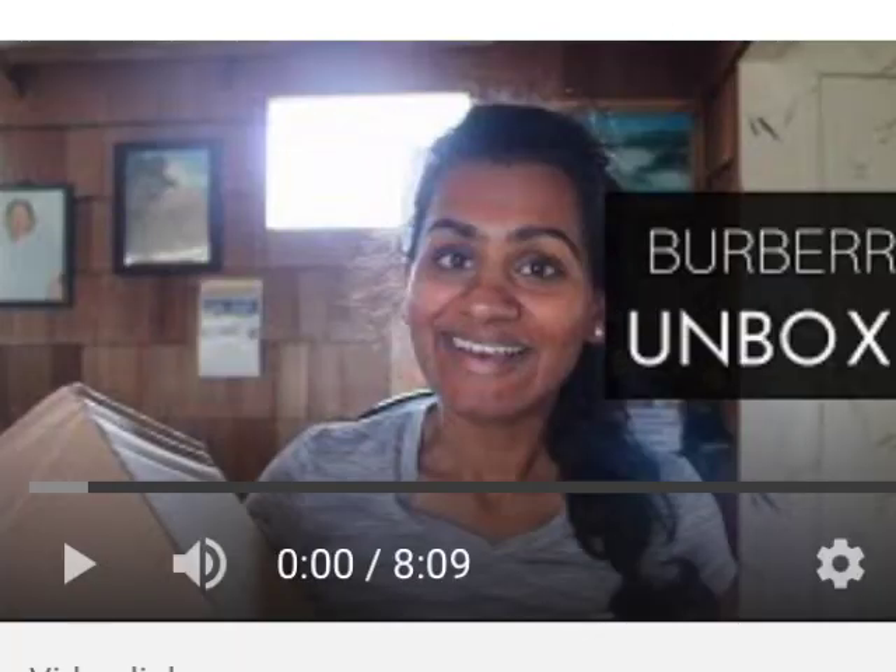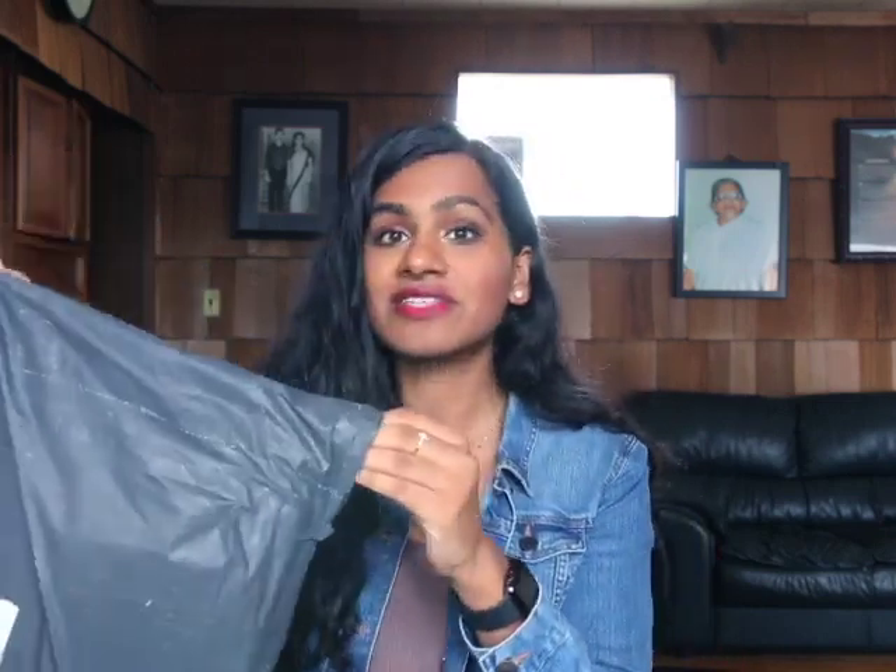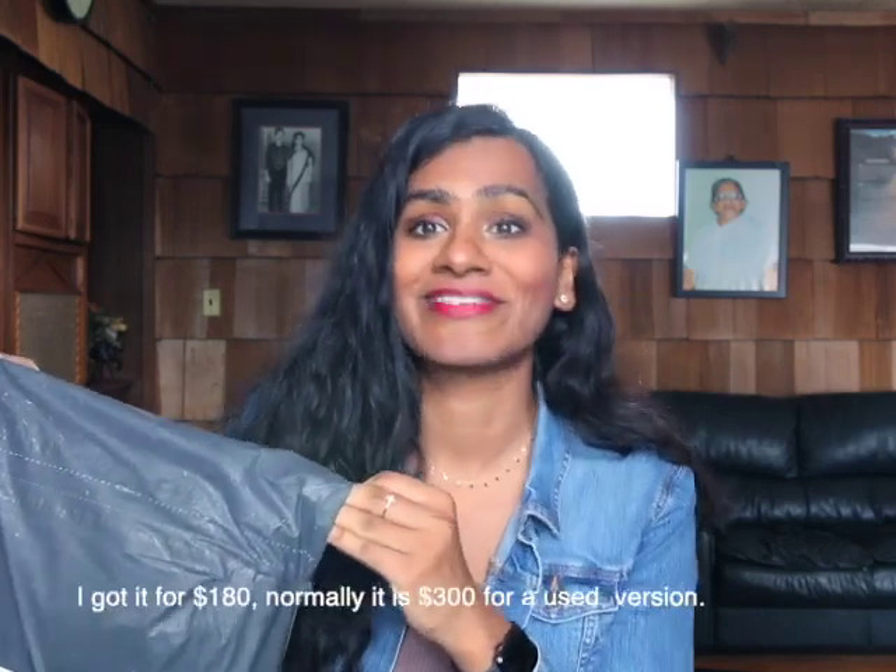This week I have a package from The RealReal that is final sale — I got another Burberry trench coat. There was a really good sale on this, and this is a raincoat version. I'm really hoping I love it and that it fits, because it was an awesome price and it is final sale.